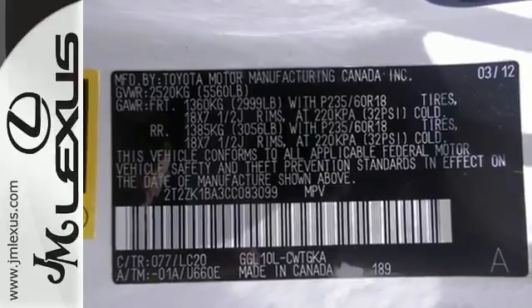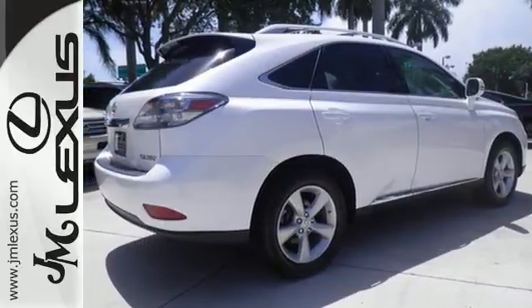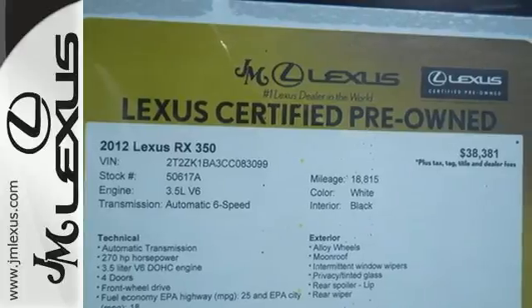Stay connected to the world around you with HomeLink, Bluetooth, and satellite radio capability. A multifunction steering wheel puts control at your fingertips. Feel alive in this Lexus. Take it for a test drive today.